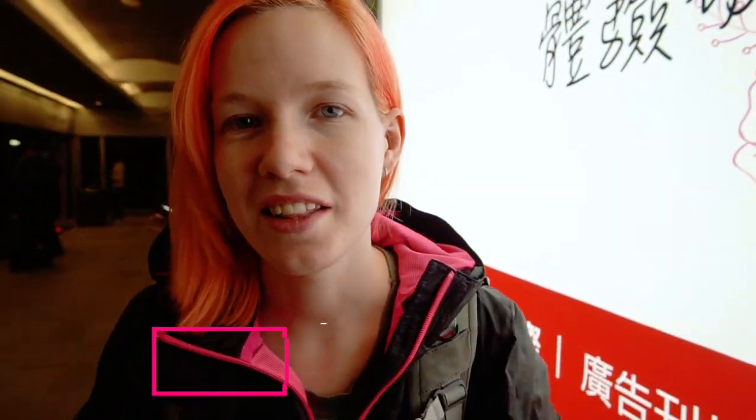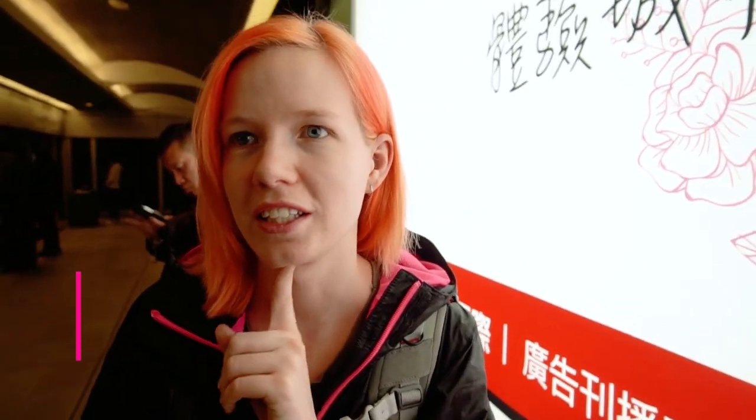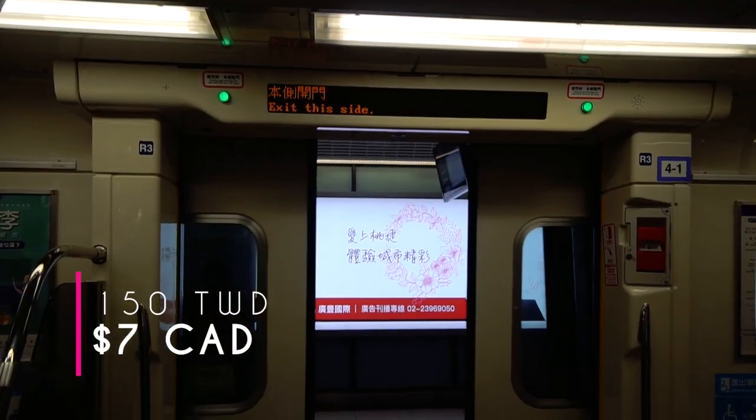12 hours and 10,000 kilometers later and we are in Taipei. We are just about to take the MRT downtown. It costs us $300 Taiwanese dollars altogether, so that's $150 each.